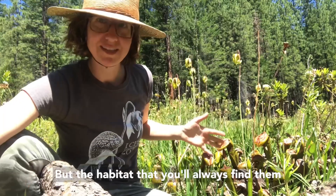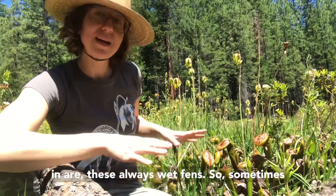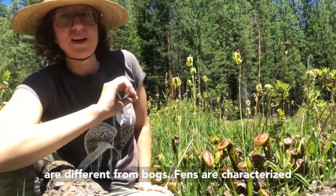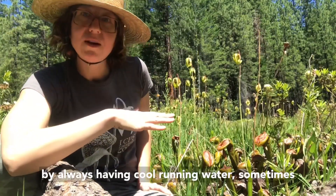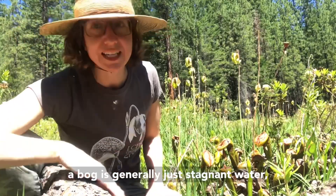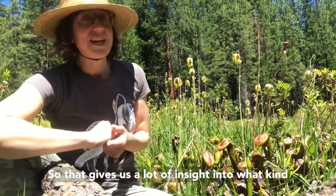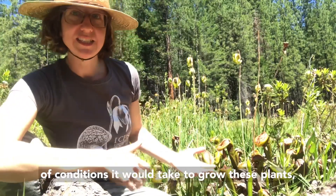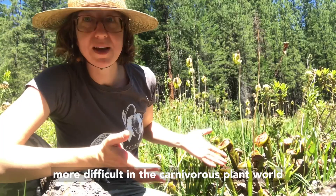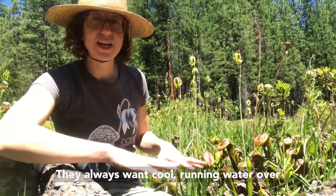The habitat you'll always find them in are these always-wet fens. Fens are different from bogs — fens are characterized by always having cool, running water, sometimes slow-moving, just under the surface. A bog is generally just stagnant water collected from rain that just sits there. This gives us a lot of insight into what it takes to grow these plants, which makes them slightly more difficult in the carnivorous plant world because they never want their roots to be warm — they always want cool running water over them.